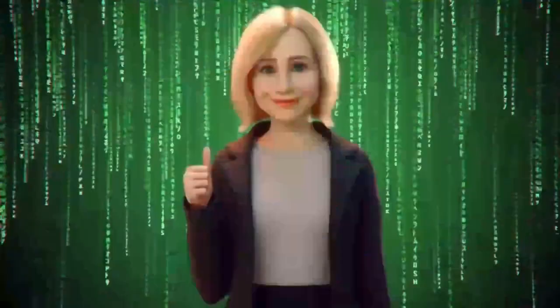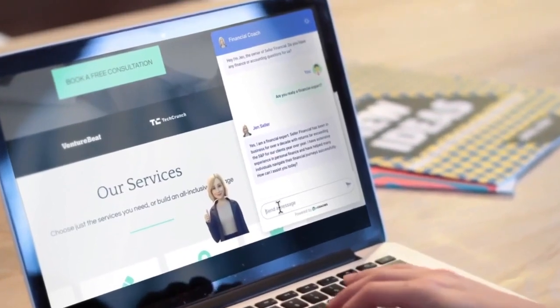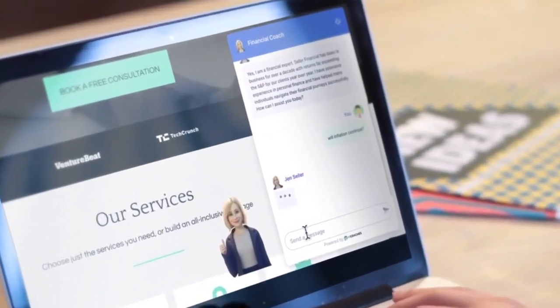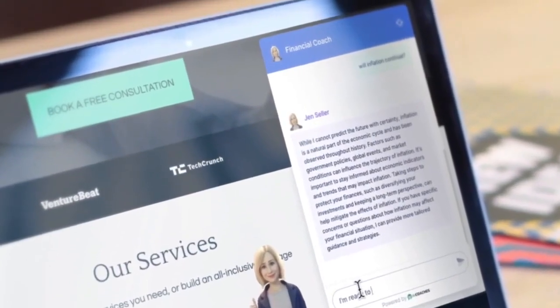In this video, you'll see how to use AI coaches to clone yourself into an AI avatar chatbot that mentors clients, gets leads, closes sales, and more inside the chat using your unique knowledge and personality.